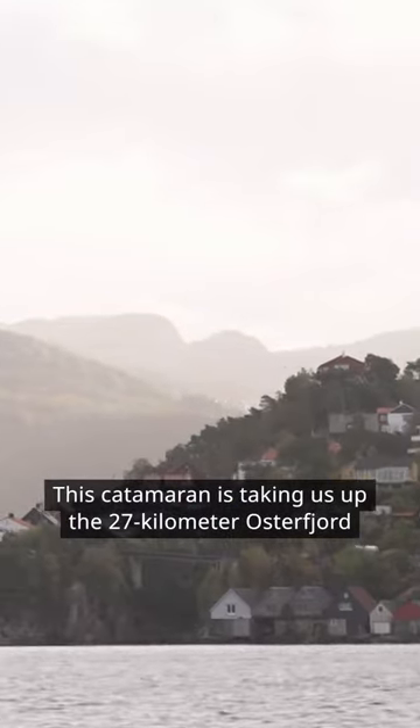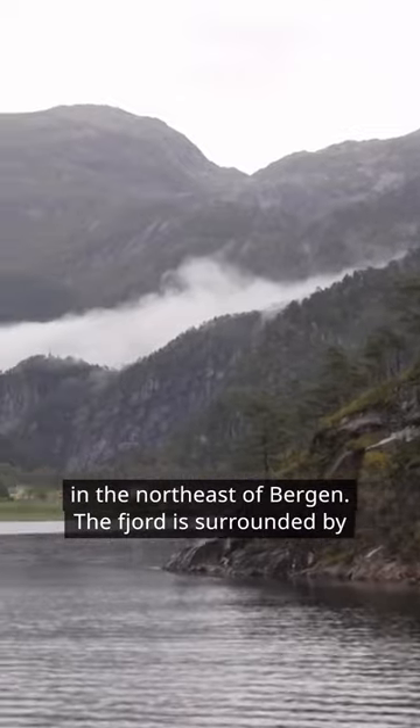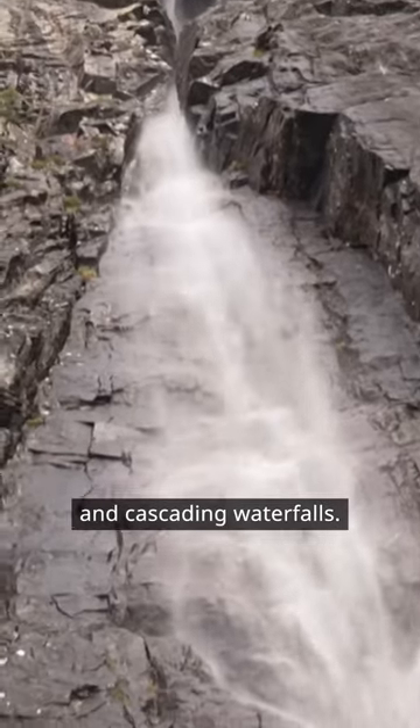This catamaran is taking us up the 27-kilometer Osterfjord in the northeast of Bergen. The fjord is surrounded by steep mountains, lush greenery and cascading waterfalls.